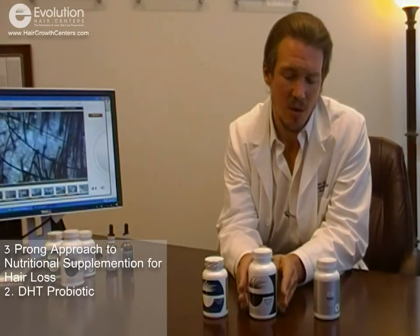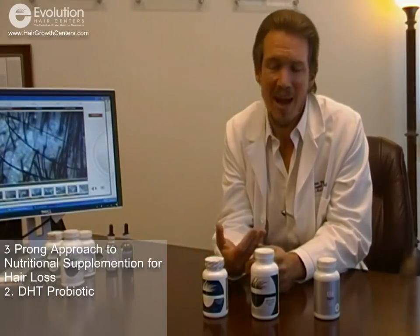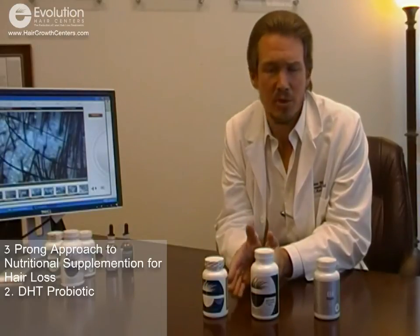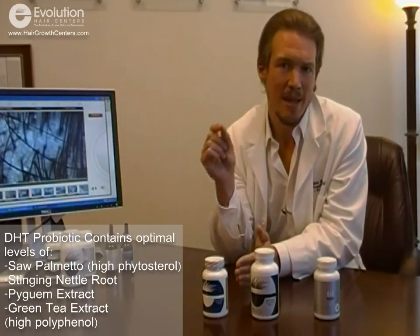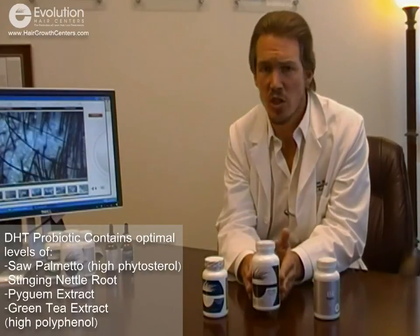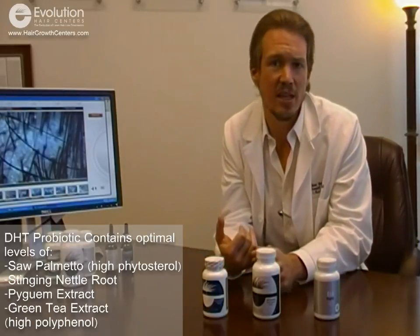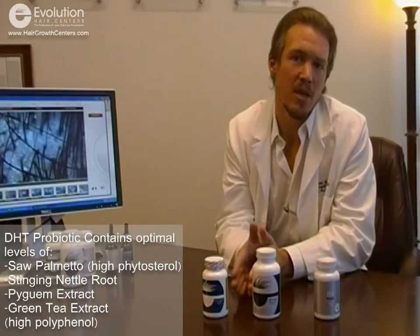Our second vitamin, one of our core vitamins, is our DHT probiotic vitamin — really a combination of two products. It is a DHT suppressant in herbal form. Many people know about the stinging nettle, saw palmetto, and pygeum combination. There was a study done in Germany using stinging nettle, pygeum, and saw palmetto in a particular formula that helped decrease the impact of dihydrotestosterone on the prostate. That same influence is believed to inhibit the growth of the hair follicle. We use that same formula combined with additional things like green tea extract, which at high polyphenol levels is going to inhibit the enzyme 5-alpha reductase.